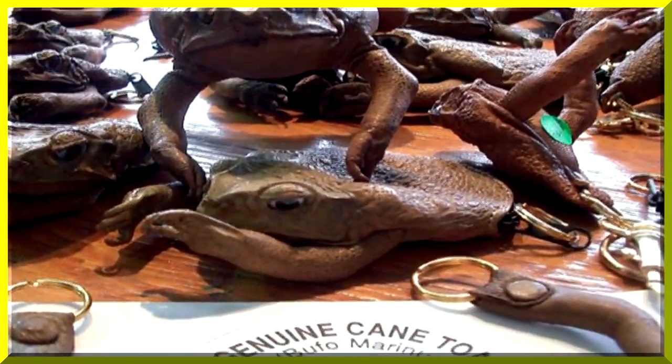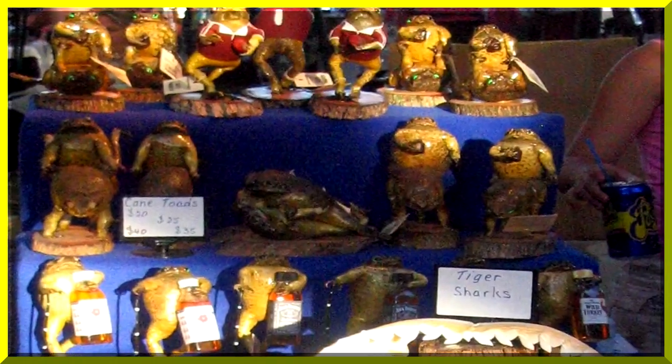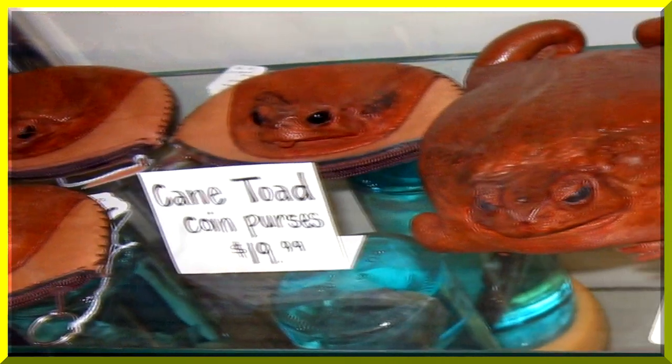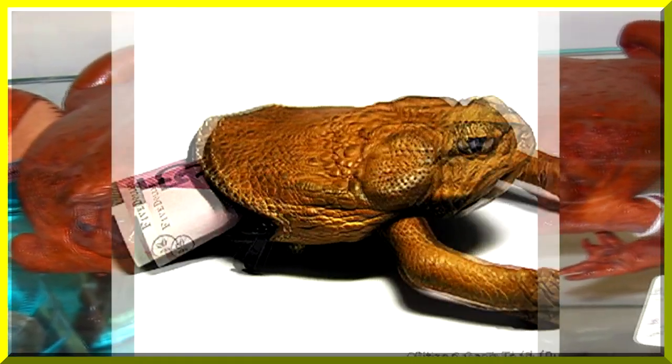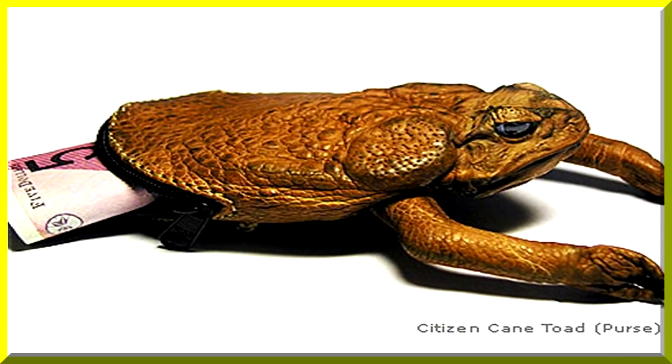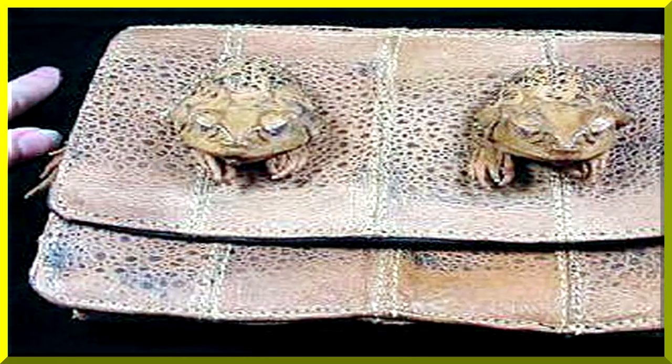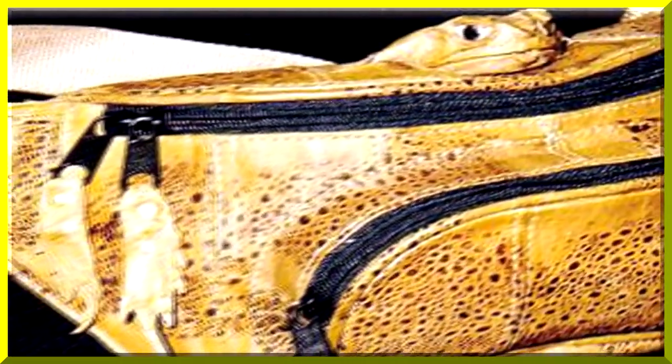Cane toads being advertised in a local Darwin store. These cane toads appear to be engaged in amplexus — but it's simply two purses on top of each other. Another cane toad purse.